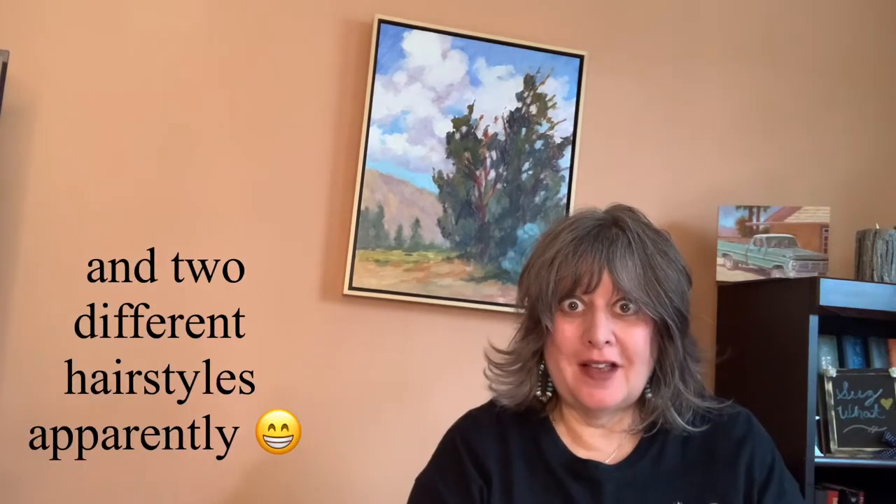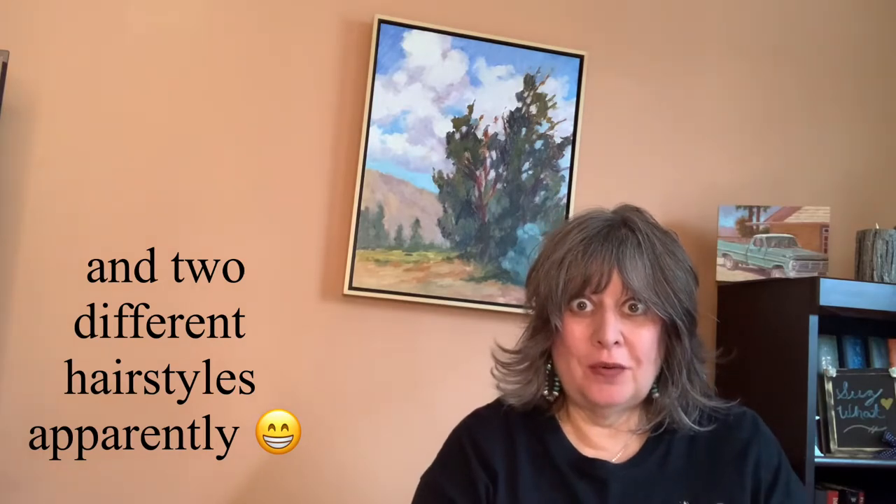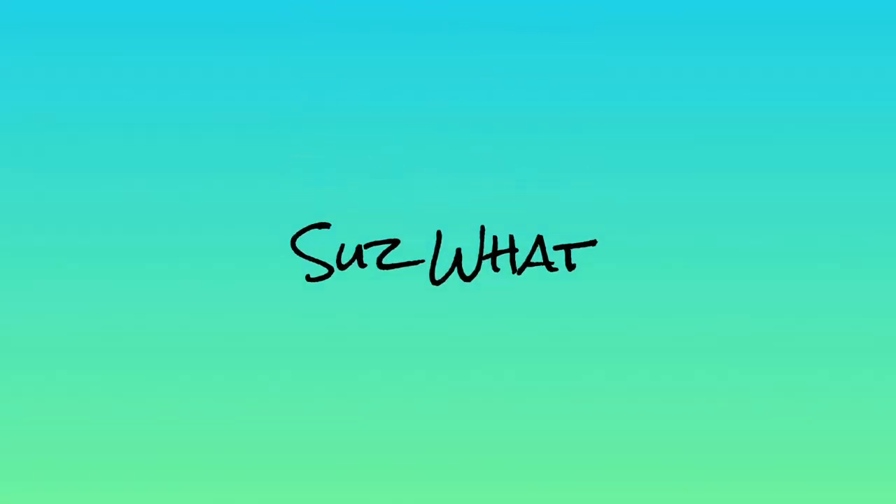I got an exciting package today so I wanted to share it with you. Audrey from Noble Strength announced in her latest video, which I'll link in the description, that she was opening two new storefronts for her art and one of them is on threadless.com, which I'll also link in the description. Noble Strength also has this on her community page on YouTube so check it out.